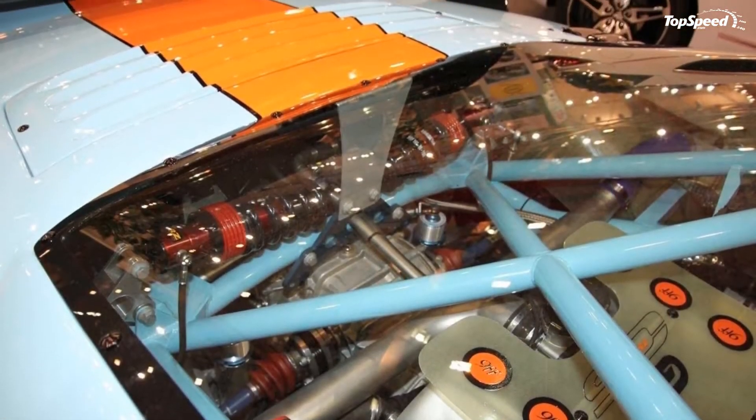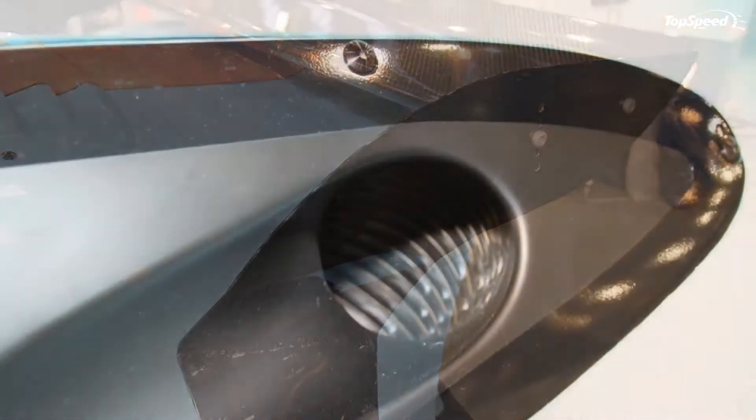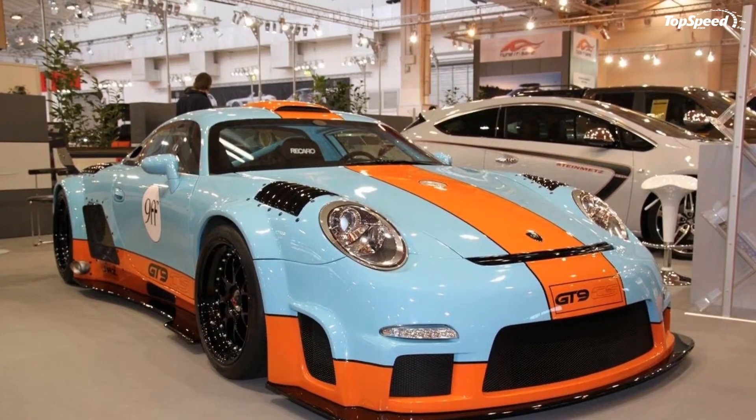Compared to the standard 9FF GT9 model, the Club Sport also benefited from a new front splitter, widened wheel arches, redesigned side sills, a new rear spoiler, and additional air vents added to the front fenders, upper and lower quarter panels, and roof.